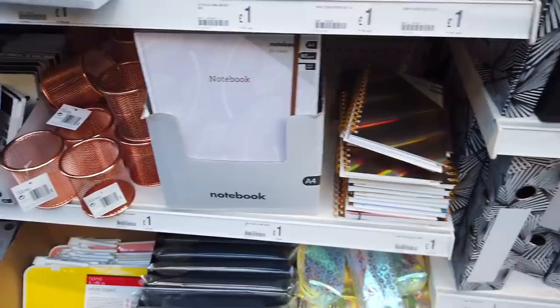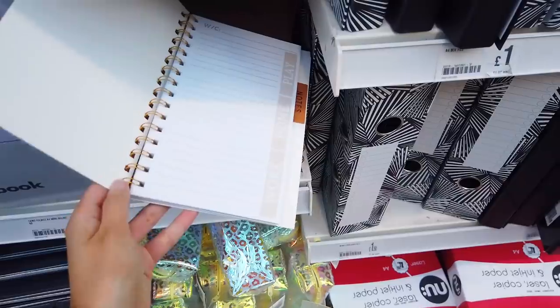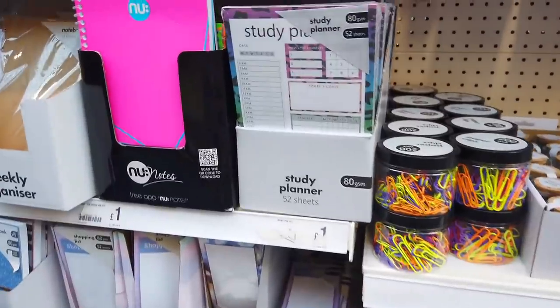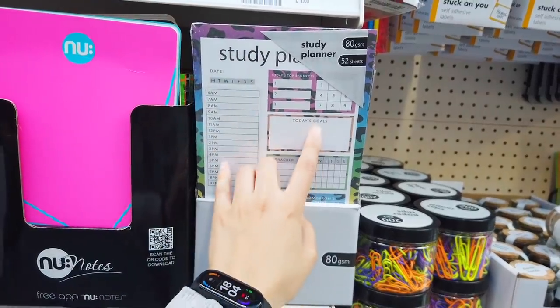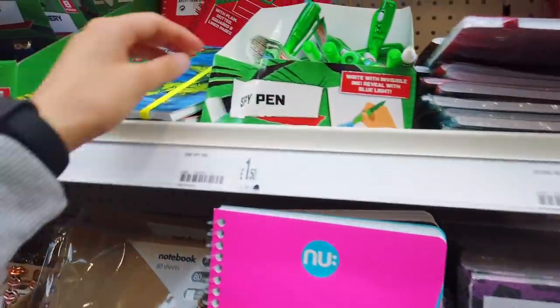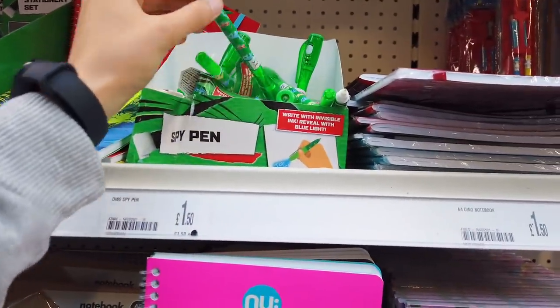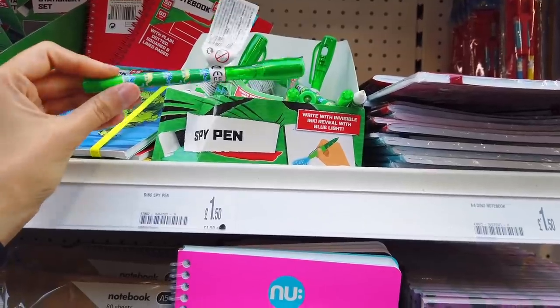Some more notebooks here, a weekly planner, study planners, today's goals, subjects, and a tracker. They've also got this spy pen — I had one of these before. You write with invisible ink and reveal it with a blue light.